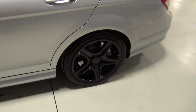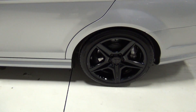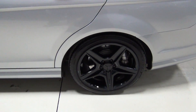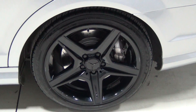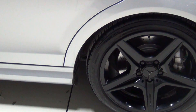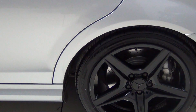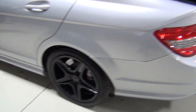Those are the 18-inch black alloy wheels. And those have brand new tires — brand new Toyo Proxes tires. They measured about 10/32nds, which means they're basically new. They spent a lot of money on those tires.